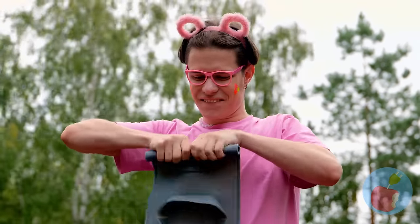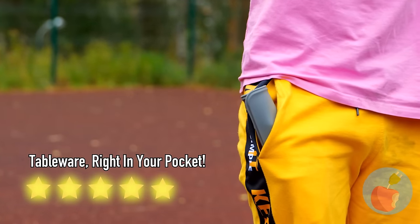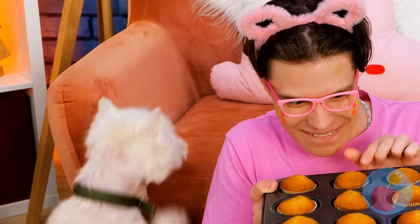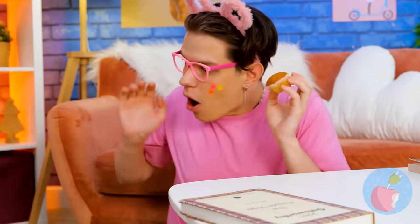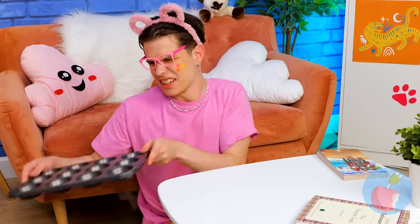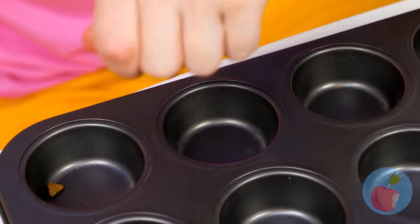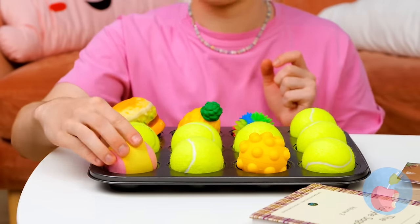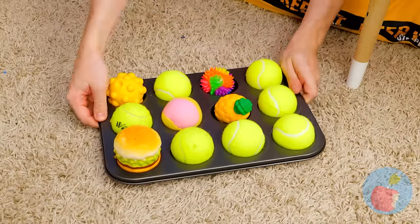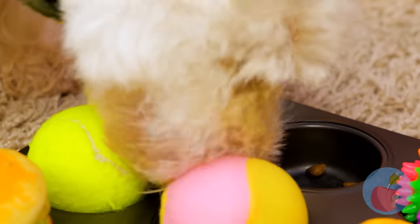By the looks of it, somebody wants a muffin — and they're not going down without a fight. If only we could make a muffin tin treat for pups — just fill each hole with kibble and a toy. Tennis balls: you can never go wrong with tennis balls. Some prefer muffin tops, but this dog can't wait to get to the bottom.